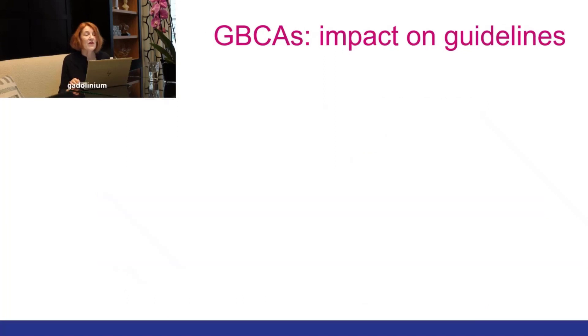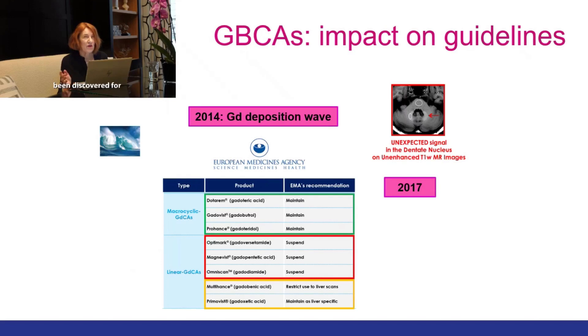In 2014 when gadolinium deposition was discovered for the first time, this had an impact on the guidelines. In Europe in 2017, the EMA decided to suspend all the linear agents with three exceptions: Multihance and Primovist were restricted to liver use, and Magnevist was still available but only for intra-articular use with a dilution of 1 to 200. Only the macrocyclic agents could be maintained.